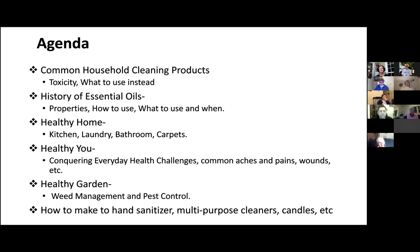And all along the way, I'm going to show you how to make different things like hand sanitizers, multipurpose cleaners — I have a great one-ingredient multipurpose cleaner that you can use on anything — healthy candles, a luxurious lotion recipe, deodorant, and all sorts of things tonight.